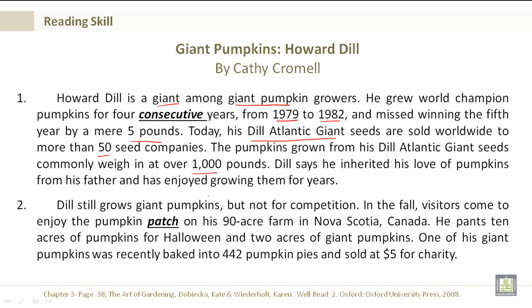Dill still grows giant pumpkins, but not for competition. In the fall, visitors come to enjoy the pumpkin patch on his 90-acre farm in Nova Scotia, Canada. He plants 10 acres of pumpkins for Halloween and 2 acres of giant pumpkins. One of his giant pumpkins was recently baked into 442 pumpkin pies and sold at $5 each for charity.